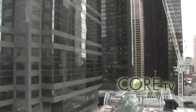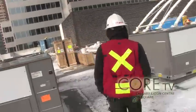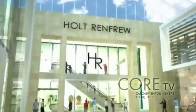We are under an extensive renovation right now. Throughout Calgary Eaton Centre and TD Square there are a number of things happening with the construction. Currently we are totally redoing the former Sears building. Holt Renfrew will be taking that over in August of 2009.